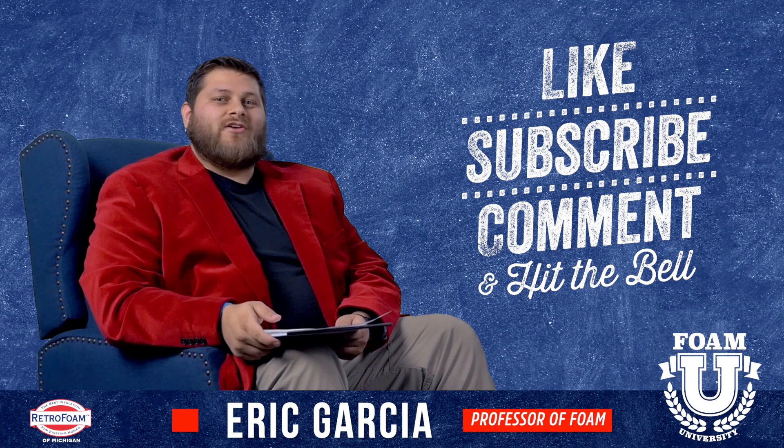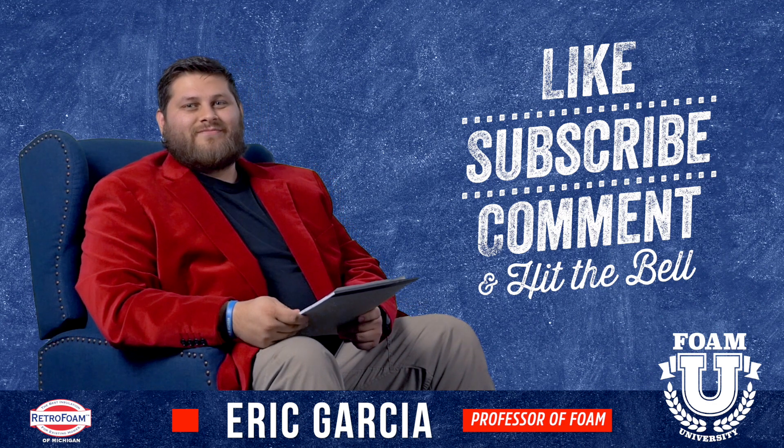Don't forget to hit that bell so you get all the notifications. If you really want to impress your friends with all that hot insulation knowledge, go check out our website retrofoamofmichigan.com. Check out our Learning Center — you will be amazed at all the information and your friends will be impressed.